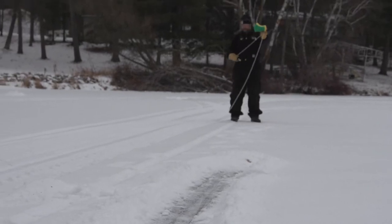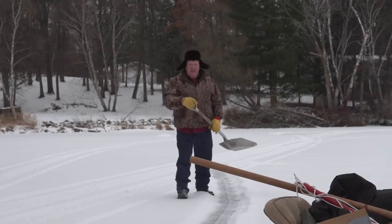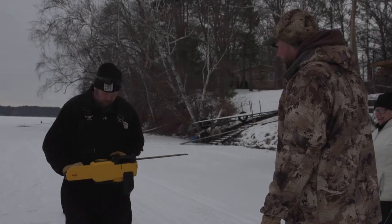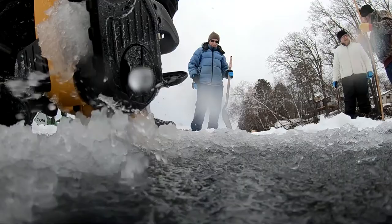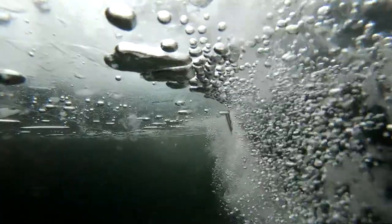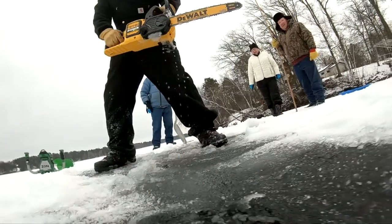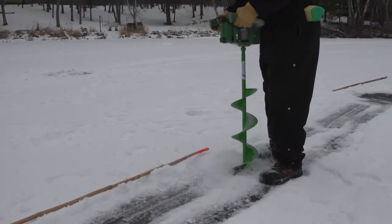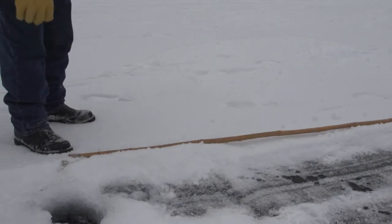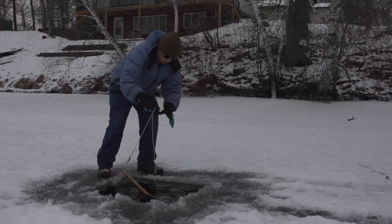A rope measured out to 100 feet is used to mark where the net will be placed — a straight line right to where he's standing. After using a chainsaw to cut large holes for each end of your net, an auger drills a series of holes in between. The reason for this spacing is because that's how long that stick is — they've got to pass that stick underneath and be able to reach it at each hole, so those holes are as far apart as that stick is long.